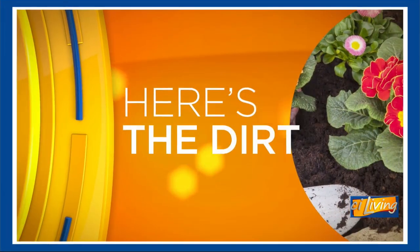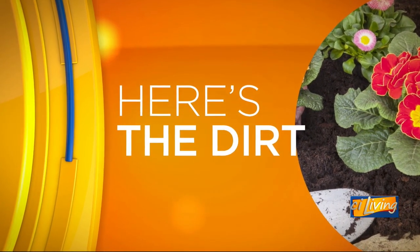Gone are the days of outdoor gardens, but that doesn't mean you've lost your chance to enjoy local products. Here with The Dirt, today's sponsor is The Land Connection, and we have Joan Jack, Farmer's Market Manager, back with us. So lots of people's gardens are pretty much done, which means it's time to let the professionals take over.